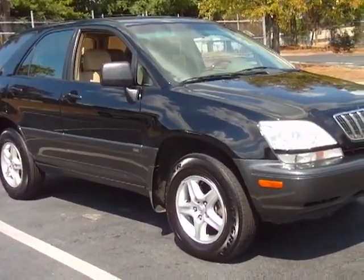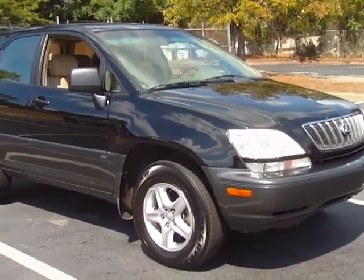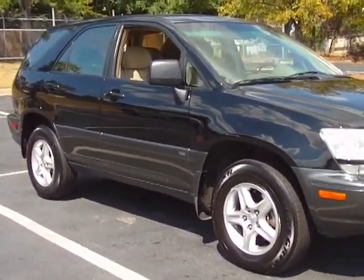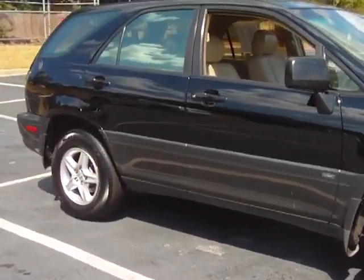Come visit us on Two Notch Road or give us a call at 803-786-6400. After hours, give me a call directly on my cell at 561-889-4217. Ask for Terry of the internet sales group.